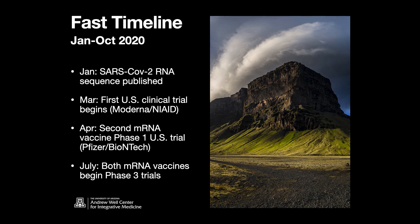By July, both of these mRNA vaccines began phase three trials. This is unheard of. Maybe Jenner, way back when, got to phase three trials really quickly, but not in our lifetime. So this is remarkable.